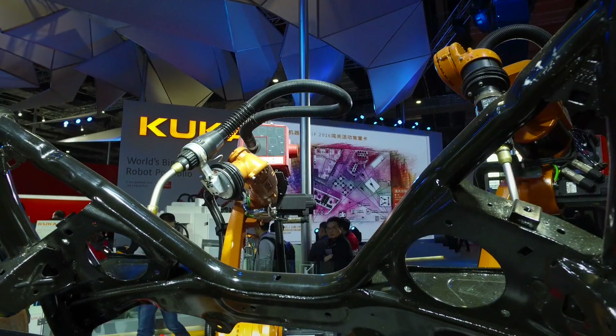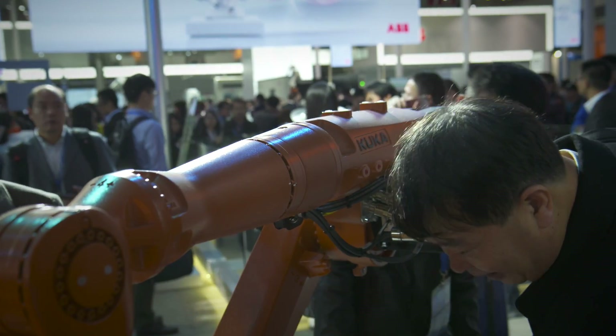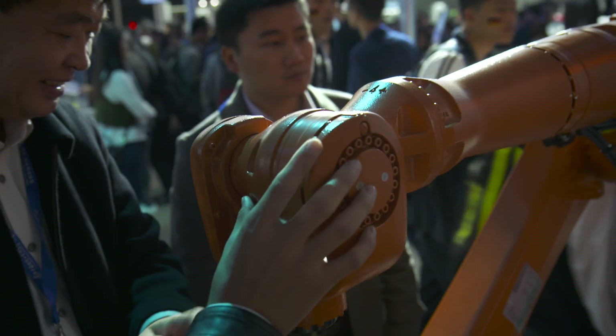We really listen to our customers and their real needs. The main requirements are flexibility, the compactness of the entire robot, high accessibility, and of course performance — so repeatability. The robots are flexible and can be mounted in any position.